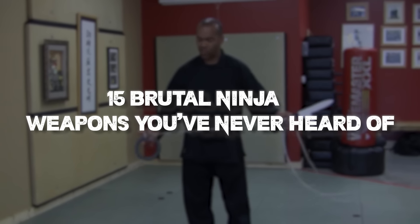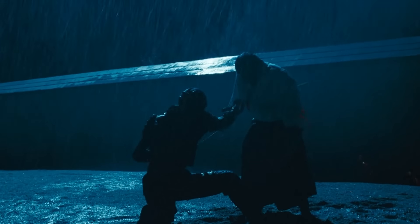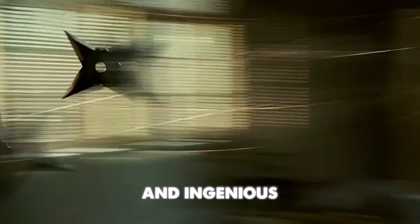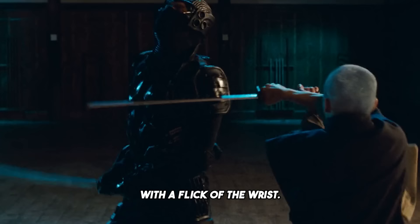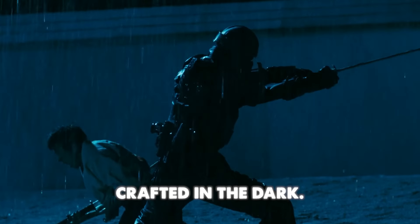15 Brutal Ninja Weapons You've Never Heard Of. Ninjas, masters of stealth and shadows, wielded weapons so deadly and ingenious that they turned the tide of battle with a flick of the wrist. What mysterious and fearsome tools did these shadowy warriors create, feared by many as instruments of death crafted in the dark?